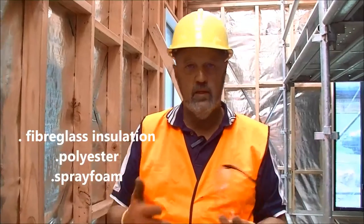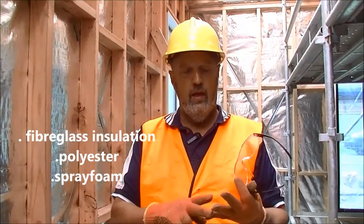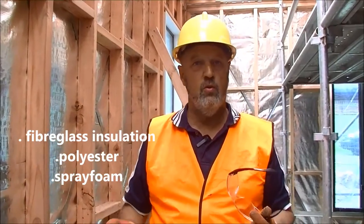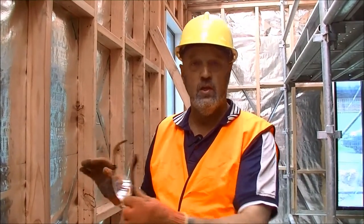There are many different types of insulation out there. The most common would be fibreglass — the stuff that itches. Then we have polyester batts, spray foam insulation for walls, fixed panel insulation, and types of foilboard. So there's a wide range of insulation products available.